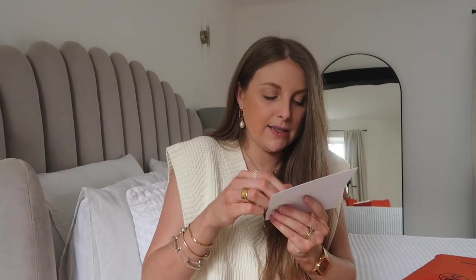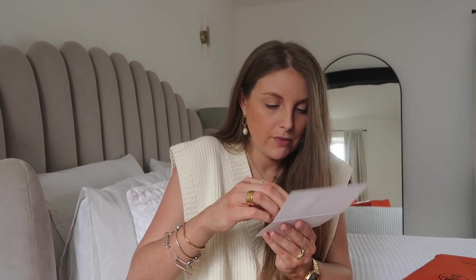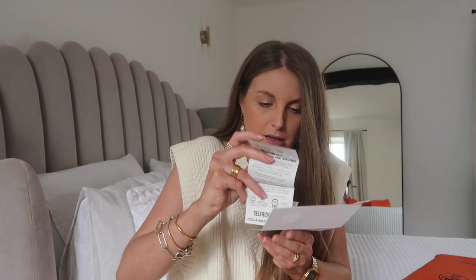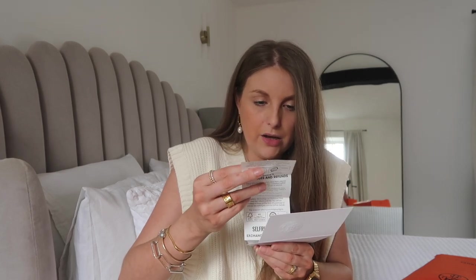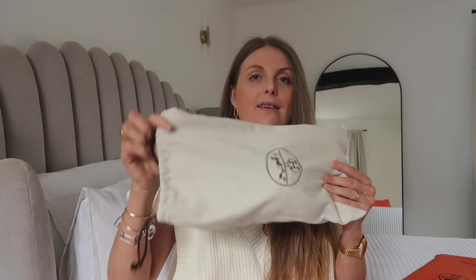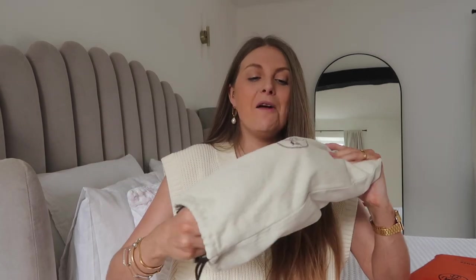I've got my receipt here — let me check if it says what they are. It doesn't say. So I got them from the Selfridges in Manchester, obviously during lockdown — I'll tell you about it after I show you. They come in — I'm really impressed with these dust bags. Hermès doesn't skimp on packaging — they're proper bags.